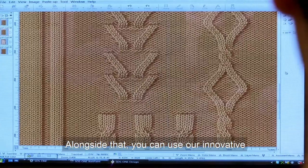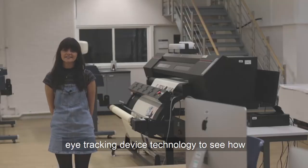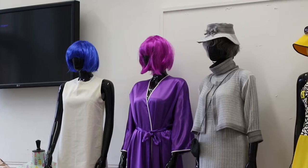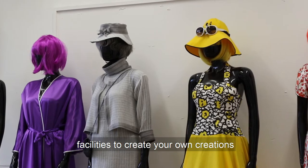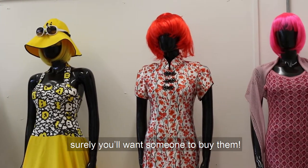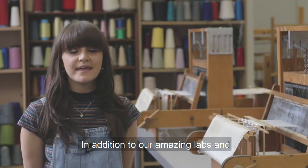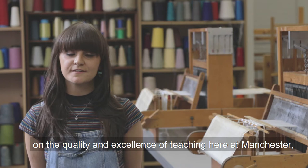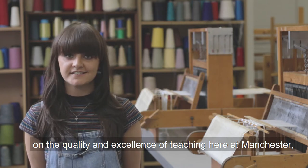Alongside that, you can use our innovative eye tracking device technology to see how consumers really shop online. After all, if you have used all our state-of-the-art facilities to create your own creations, surely you'll want someone to buy them. In addition to our amazing labs and state-of-the-art facilities, we really pride ourselves on the quality and excellence of teaching here at Manchester.